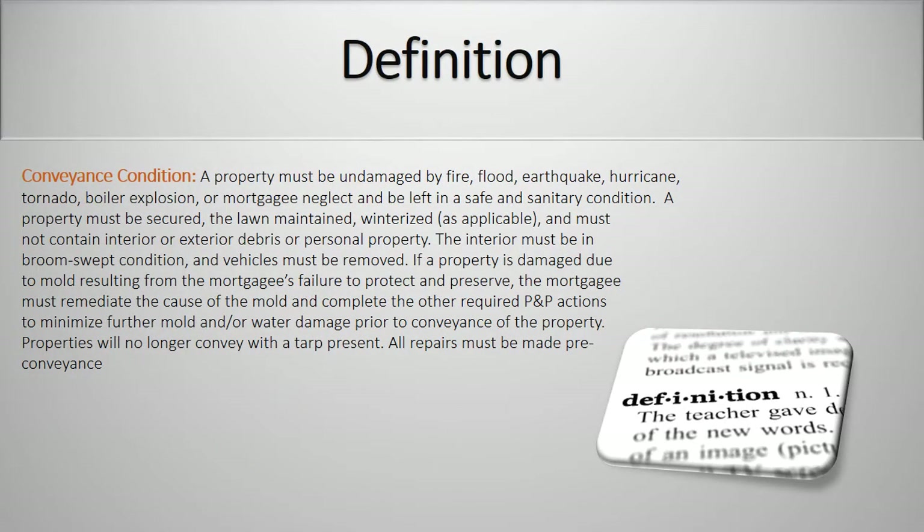Conveyance condition. A property must be undamaged by fire, flood, earthquake, hurricane, tornado, boiler explosion, or mortgaging neglect and be left in a safe and sanitary condition. A property must be secured, the lawn maintained, winterized, and must not contain interior or exterior debris or personal property. The interior must be in broom-swept condition, and vehicles must be removed. If a property is damaged due to mold resulting from the mortgagee's failure to protect and preserve, the mortgagee must remediate the cause of mold and complete the other required P&P actions to minimize further mold and/or water damage prior to conveyance of the property. Properties will no longer convey with a tarp present. All repairs must be made in pre-conveyance.